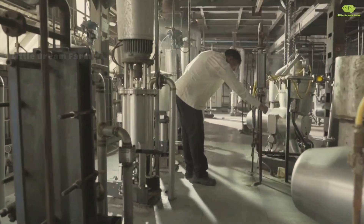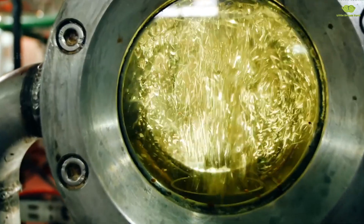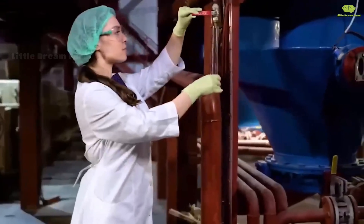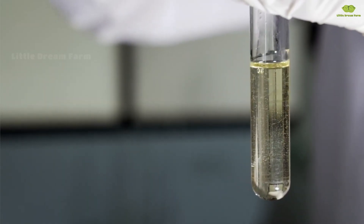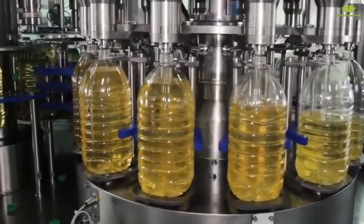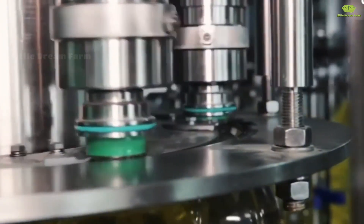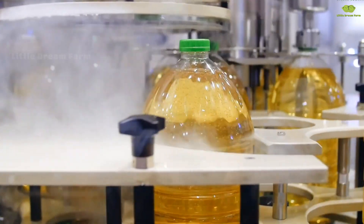Refined sunflower oil has a clear golden color and a pleasantly mild aroma. Thanks to modern refining technology, the quality of sunflower oil is exceptionally pure, retaining essential nutrients like omega-3, omega-6, and vitamins — key nutrients for health. Now, let's take a tour of the packaging stage. After quality inspection, the oil is pumped into bottles or cans, ensuring each product meets hygiene and food safety standards. The automated packaging system preserves the oil's freshness and purity, making it ready for consumers.